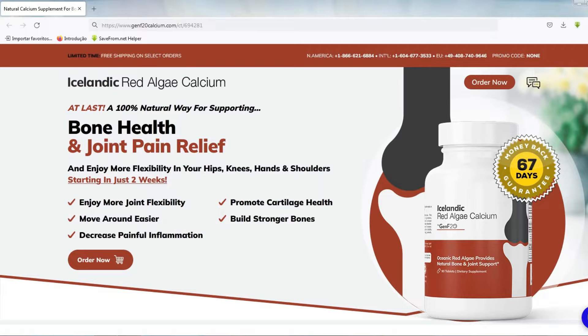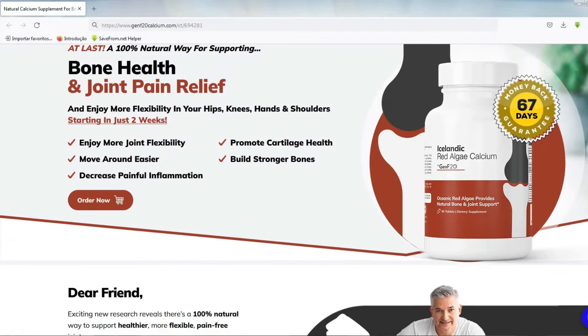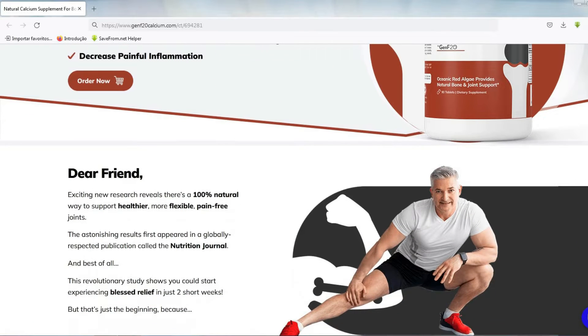Hello, my name is Jessica. You are probably here because you want more information about Icelandic Red Algae Calcium. So I decided to do this review to help with more information about this product. And in this video I also want to give you an important alert that you probably don't know.